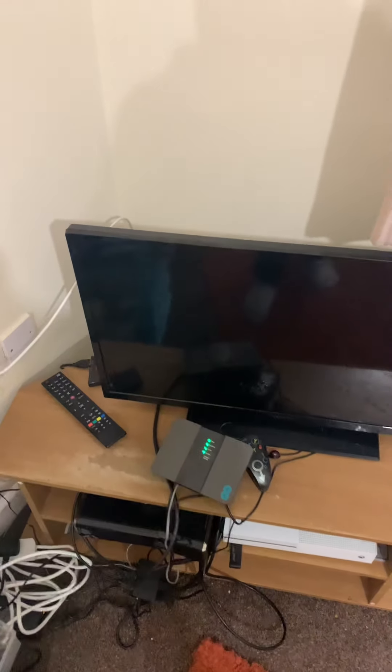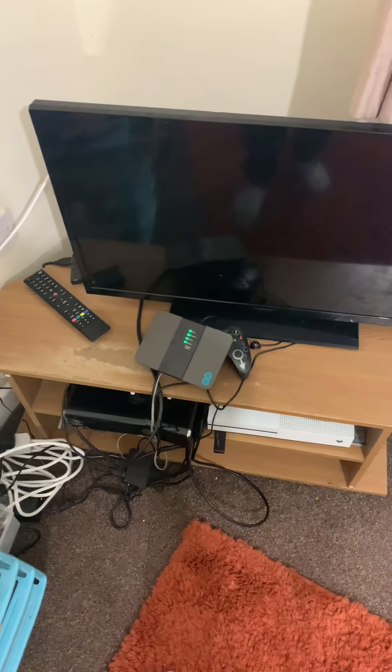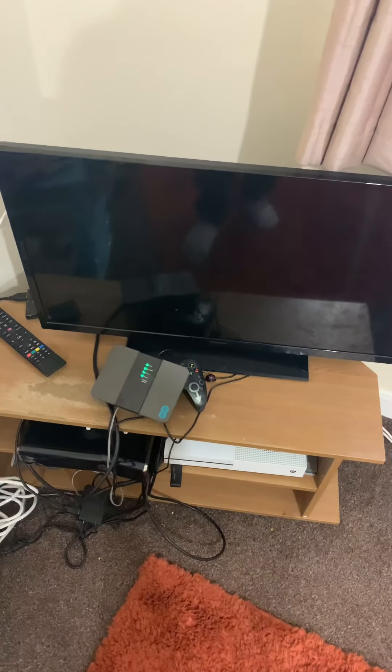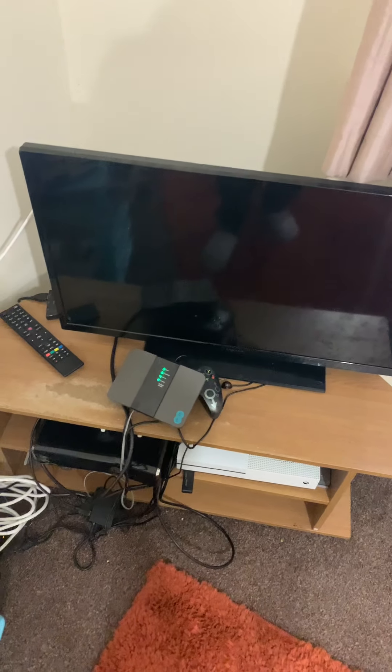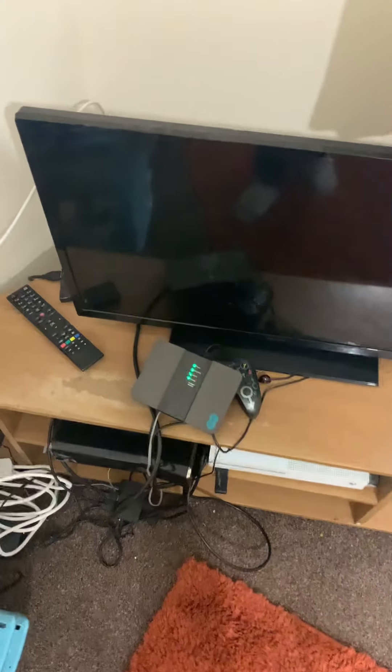Here's my TV — it's the TV that came with my flat. I don't know what brand it is, but I believe it's either a 27 or a 32 inch. I want to say a 27 inch, because it's not that big at all.